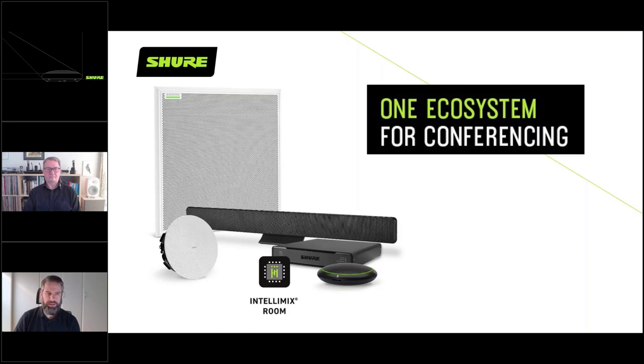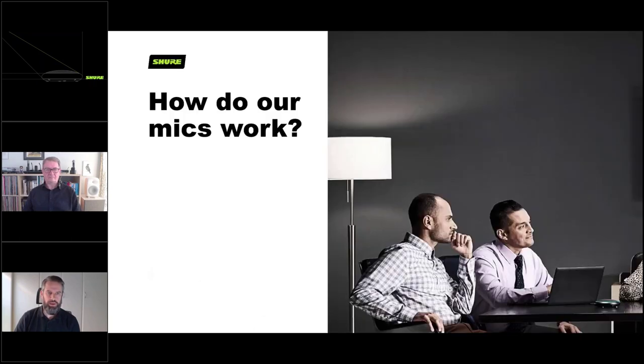That's the current ecosystem of the MXA microphone range. We have all the various microphones, a loudspeaker, and Shure-tailored processing built in — designed to get your equipment sounding its best without much effort. So Julian, how do our microphones work?